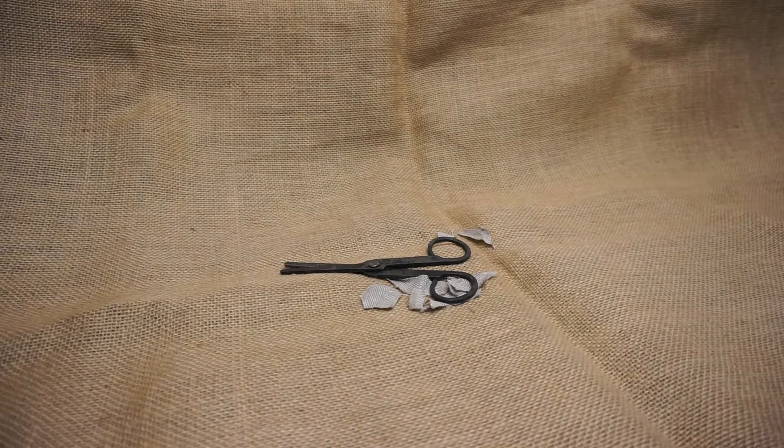The Viking scissors from Valster in Vastmanland, Sweden. Bye.